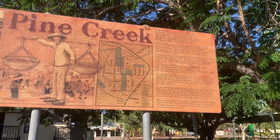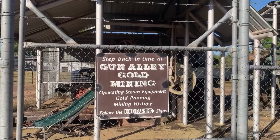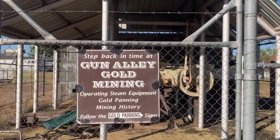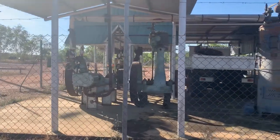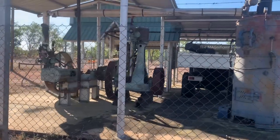The information about gold mining is mentioned on this board here. This one is a steam equipment used during gold mining — I reckon they would have mined a lot of gold using this equipment. Now it is a historical piece being displayed for visitors.